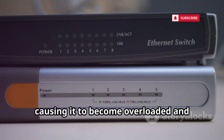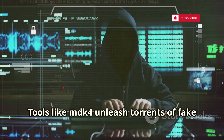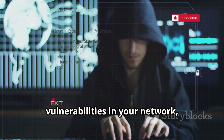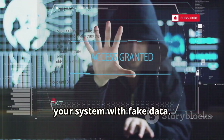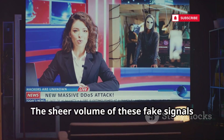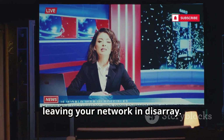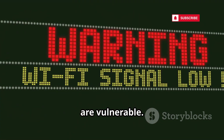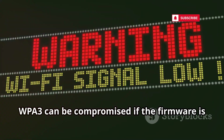Beacon frame flooding disrupts by overwhelming routers. This method involves sending a massive number of fake signals, causing your router to become overloaded and unable to function properly. Tools like mdk4 unleash torrents of fake beacon frames, exploiting vulnerabilities in your network. Thousands flood the airwaves, crashing routers. WPA3 routers, especially with outdated firmware, are vulnerable — even the latest security protocols can be compromised if firmware is not up to date.